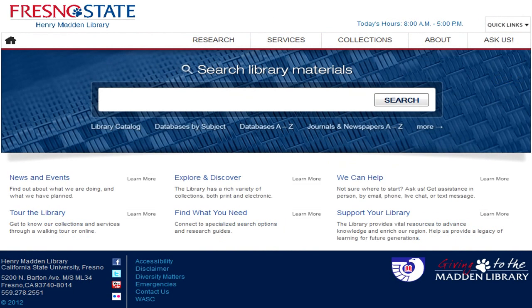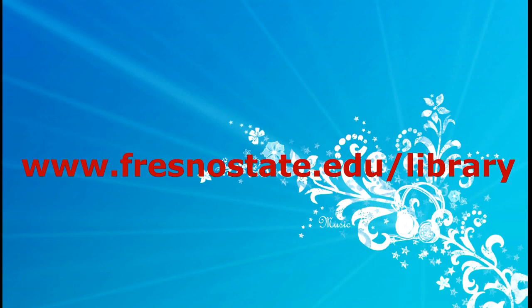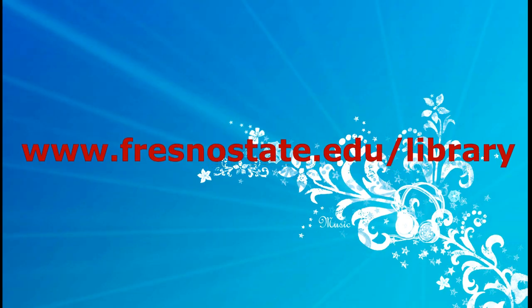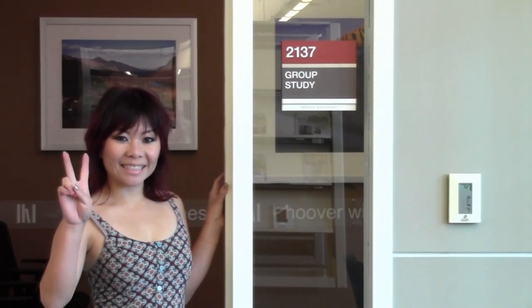You can do a lot of things online, like chat, email questions, or send research needs to the library. The library's URL is www.fresnostate.edu/library. Also, the group study rooms are located on the second and third floors of the library, and group means two or more people.